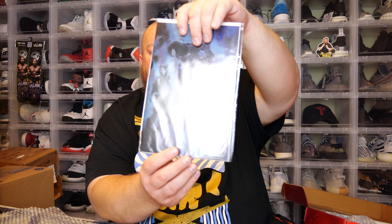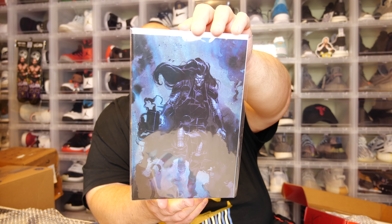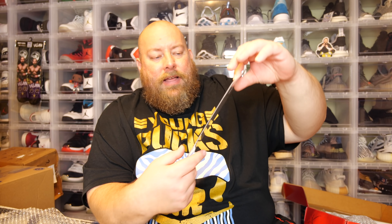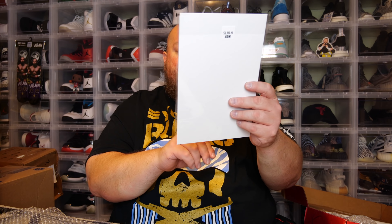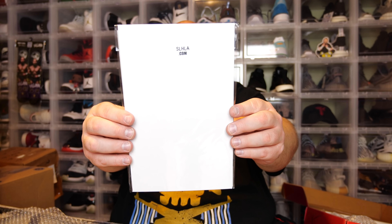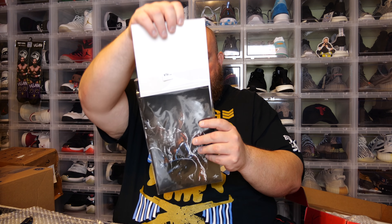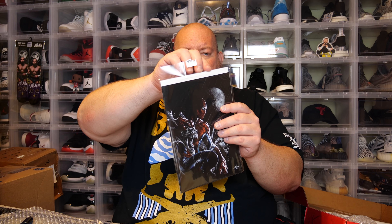First one — we have a Thor number six. This is a Virgin variant, a street-level hero Spider-Man Booth exclusive cover. I have Thor number six with the trade dress; this one's the Virgin variant. Super cool, and this will go straight into my collection. I think it sells for like $20-30. Next we have a Spider-Man — another Virgin variant. This is Amazing Spider-Man number 47, an Unknown Comics street-level hero exclusive.